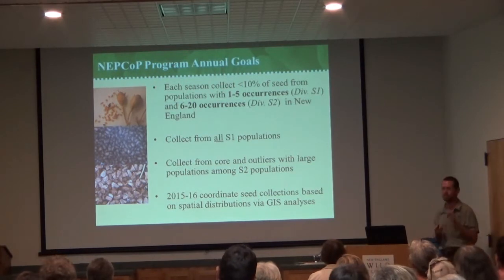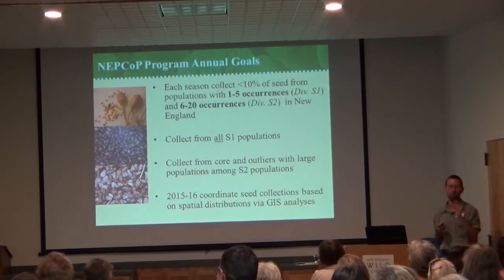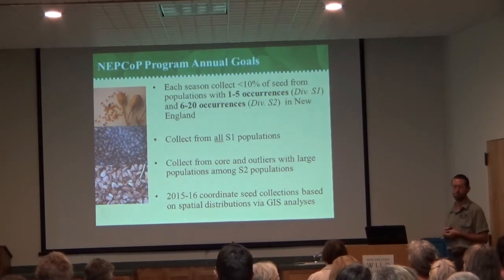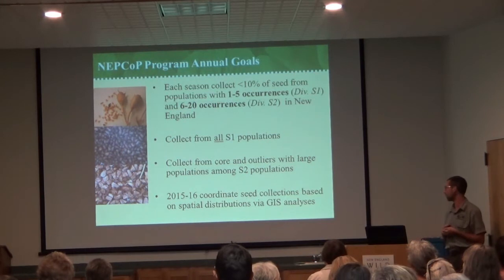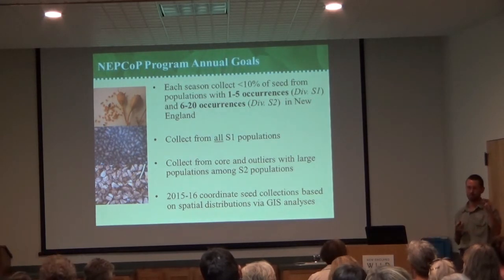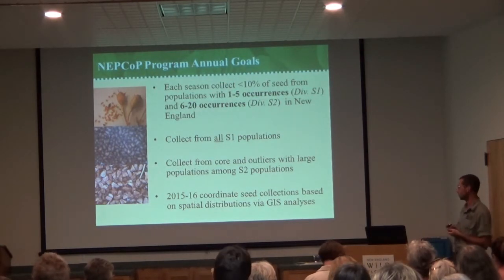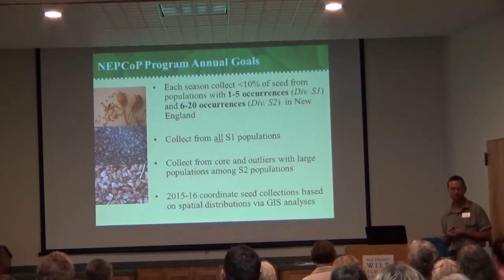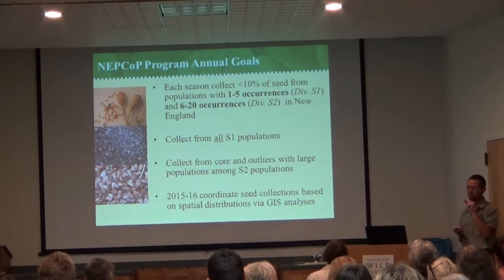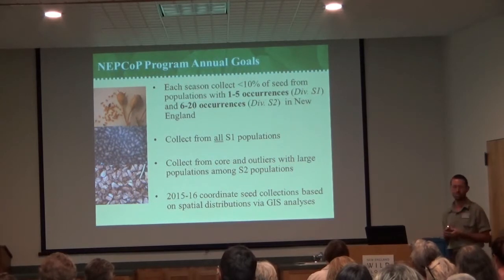For S2 populations we try to focus on genetic diversity by going to the outliers of populations. Regardless of population size, we focus on spatial differences — for example, a population of a given taxon by the coast versus one in a mountain floodplain. This year we're focusing on spatial distribution and GIS analysis: mapping out collections we have in our seed bank, where they come from, and what regions we have yet to collect from. The hope is that if you have seed collected from a variety of populations in a state, you've covered most of the alleles and genetic variants within that population, making reintroduction much more successful.